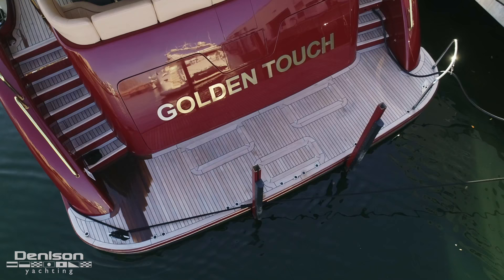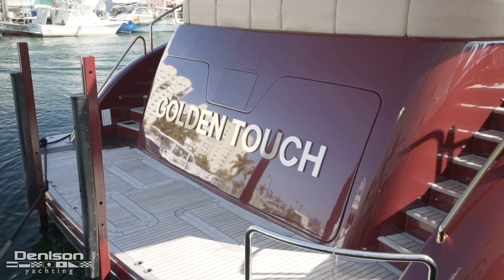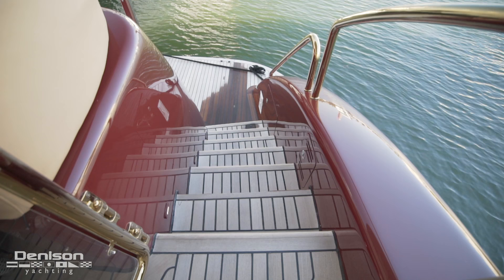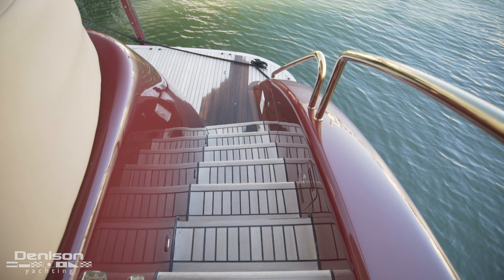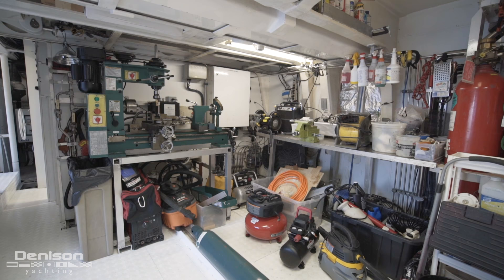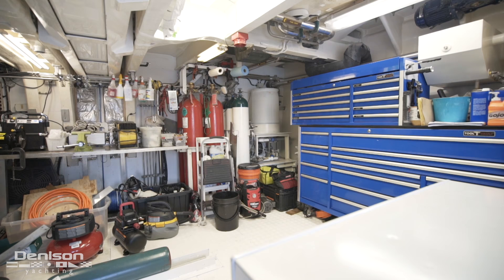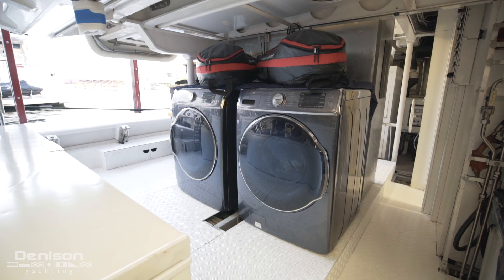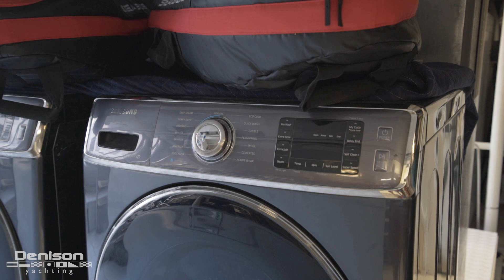Today's walkthrough starts on Golden Touch 2's teak swim platform. Her European-style transom design has stairs leading up both port and starboard. Her garage, which is full beam, features a complete onboard machine shop which can repair almost anything mechanical or electrical while underway. This has a huge benefit when the vessel is on charters. Also found in the workspace are two of the six washing machines found on board.